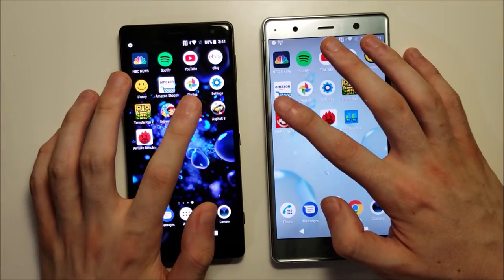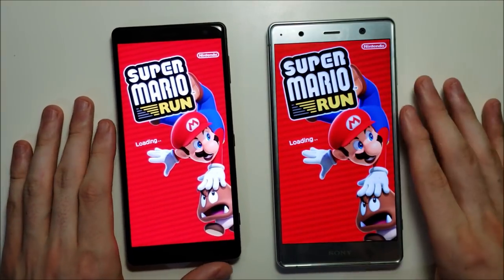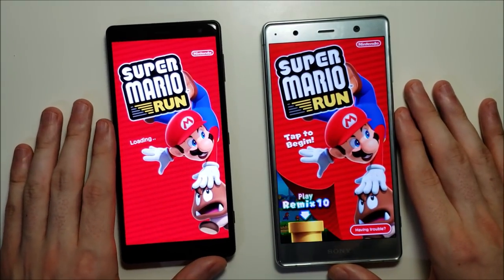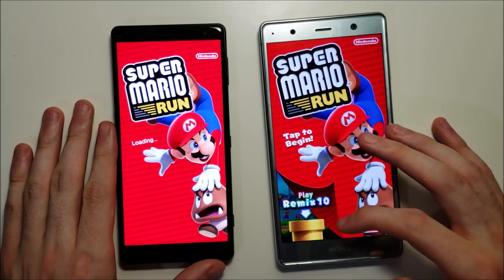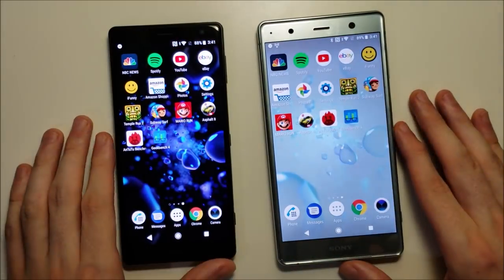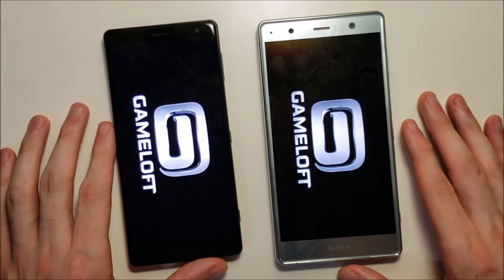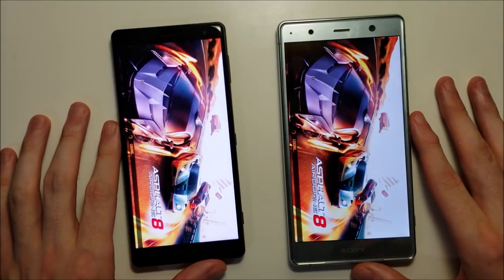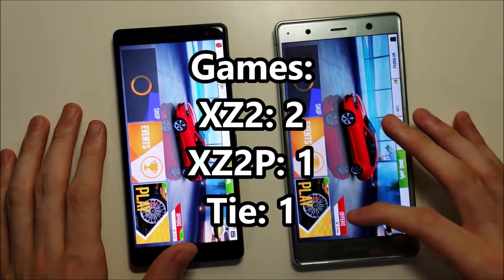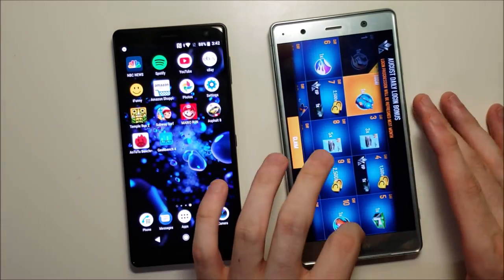Mario, and both these phones slide around a lot on the table. Advantage there for the Premium. Asphalt 8 — and again the XC2 there. So yeah, low resolution, but really not a huge difference.